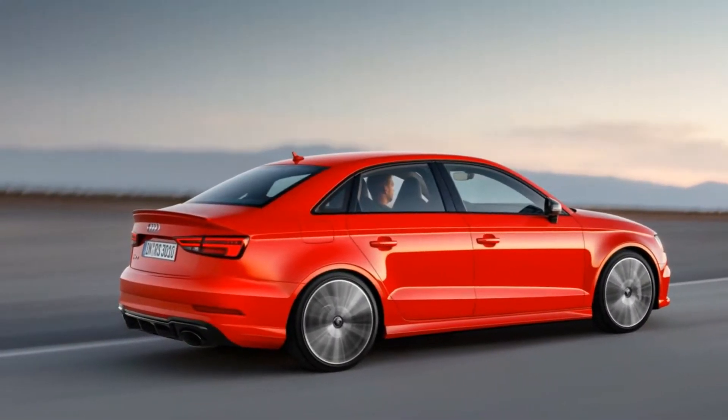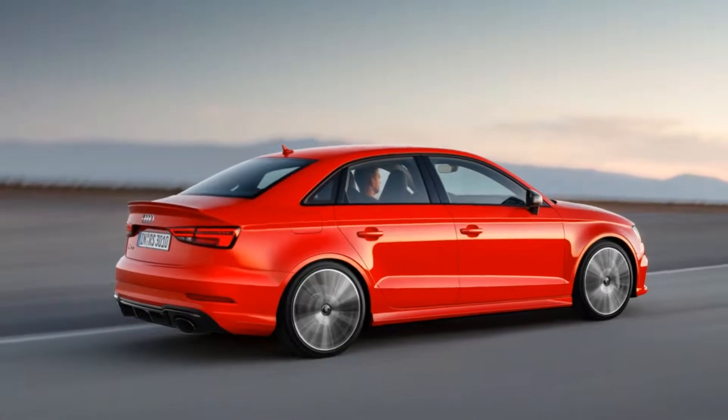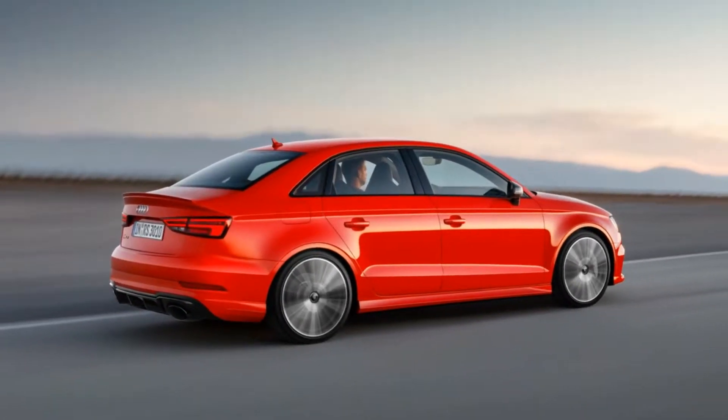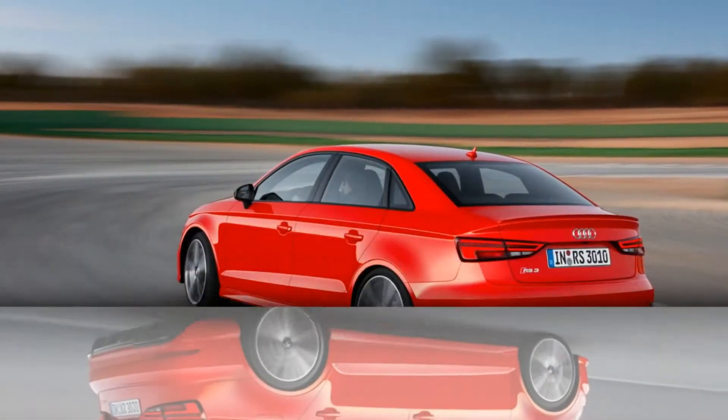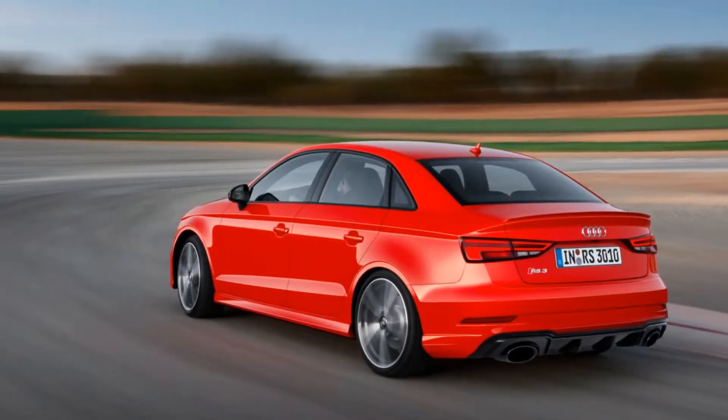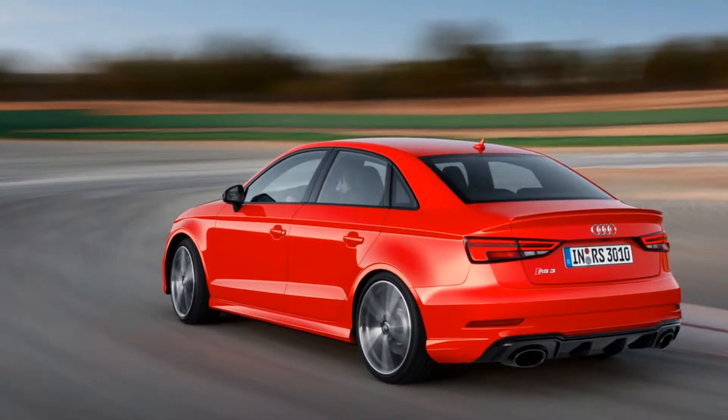2018 Audi RS3 Sedan dissected — powertrain, styling, and more. Audi claims a 4.1-second 0-to-60 time for the RS3, but we figure all-wheel drive and 400 horsepower will land it in the threes.